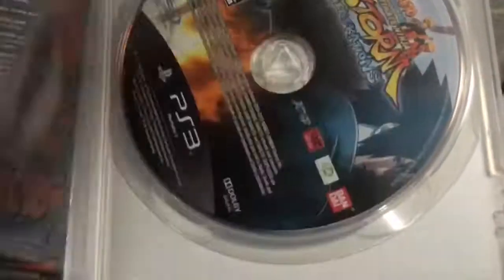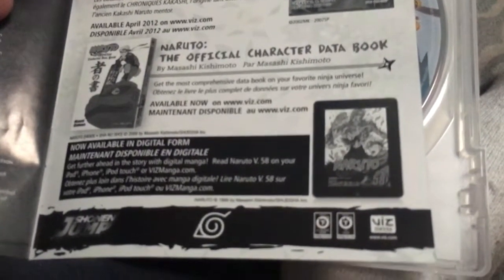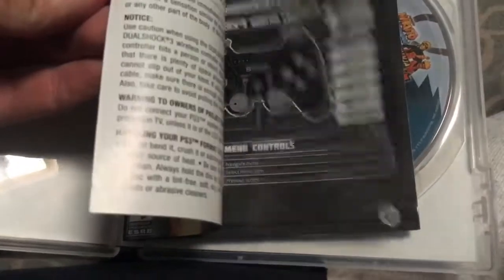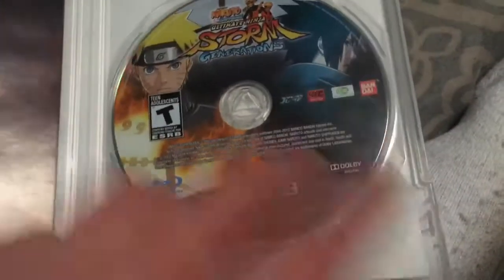Oh look at that — Naruto Shippuden DVDs, Naruto the official character data book, also available in digital format. The developer is CyberConnect2, who made most — if not all — of the Naruto Ultimate Ninja series.